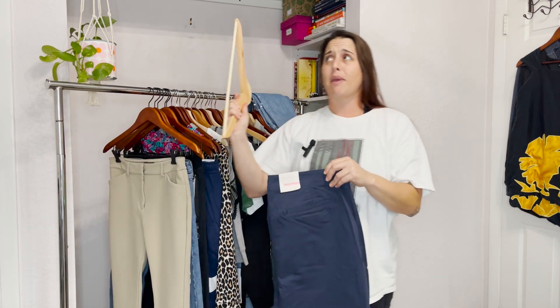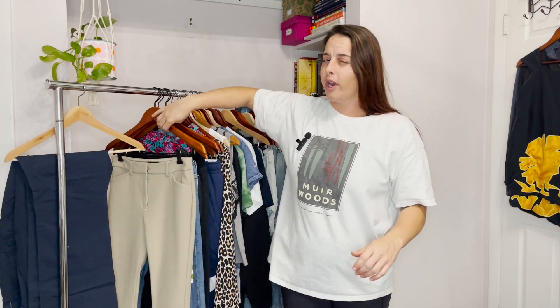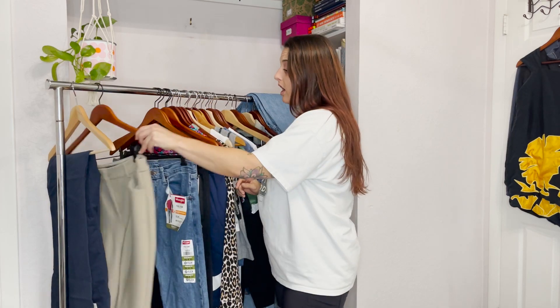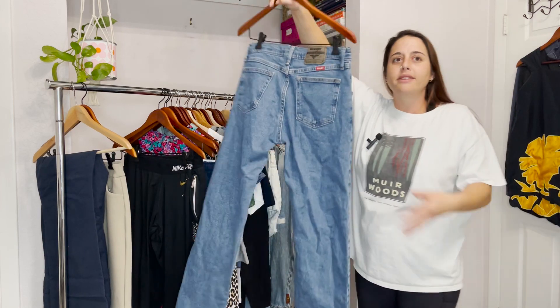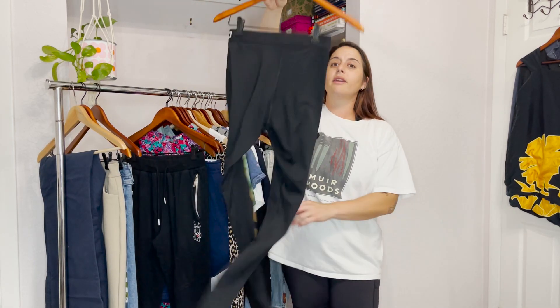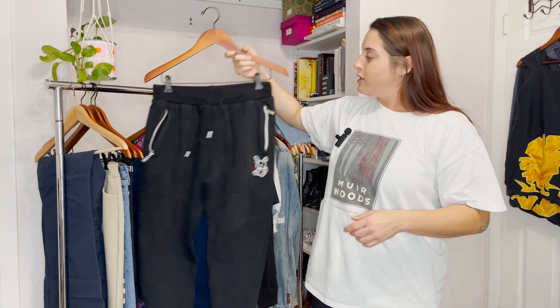Starting off with the resell items — these Old Navy new-with-tags pieces. Usually the plus-size sells great; I'm expecting to make around $18 and they move pretty quick. These are Express shorts, originally $75 — I saw comps on Poshmark for $30. Some Wranglers, new with tags, men's. I've sold a few Wrangler items this past month and that brand moves for $15 to $30, so I'm excited. Some Nike Pro leggings — that's probably a $10 to $12 pair of pants.